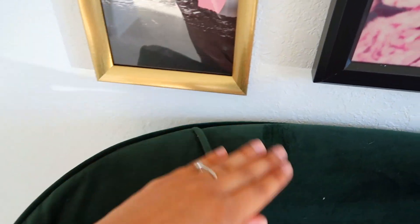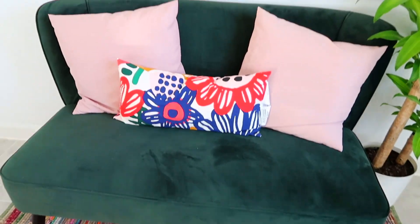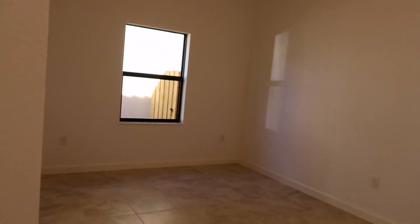I have to tell you about this sofa I got from Wayfair. I've been obsessing over this type of sofa for so long, especially the color — I love that it's green. I got it for like $200, literally the best price I found online. They have it in pink and green.